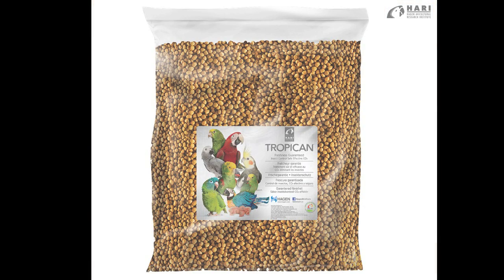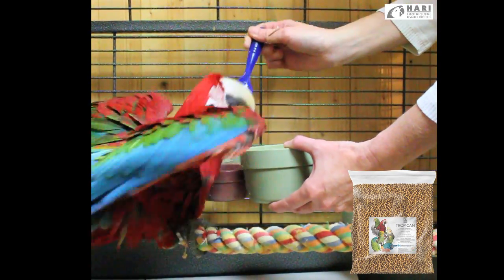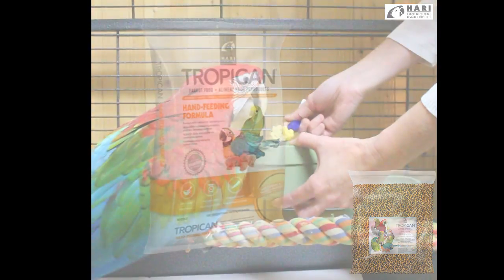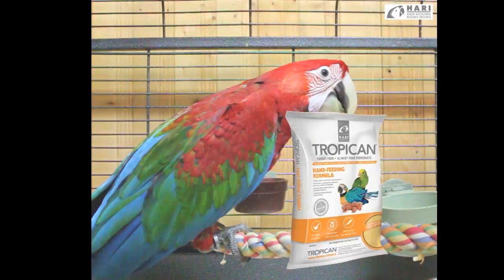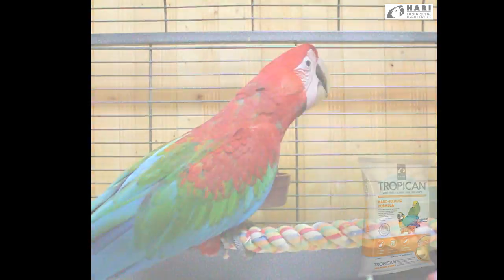Tropicana High Performance diet makes a great transition in weaning our fledgling parrots, our baby parrots, simply because it is made with the same ingredients as our hand feeding formula. So that flavor stays the same for the bird, making the weaning process a lot easier.